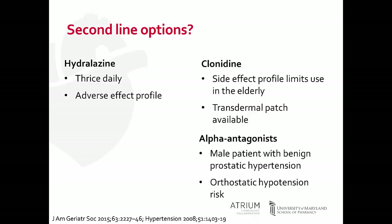Clonidine is an excellent agent in reducing blood pressure. It is a three-times-a-day medication, but there is a transdermal patch available for patients. Its use is sometimes limited, especially in the elderly, because of the side effect profile such as CNS depression. Clonidine can also cause bradycardia.